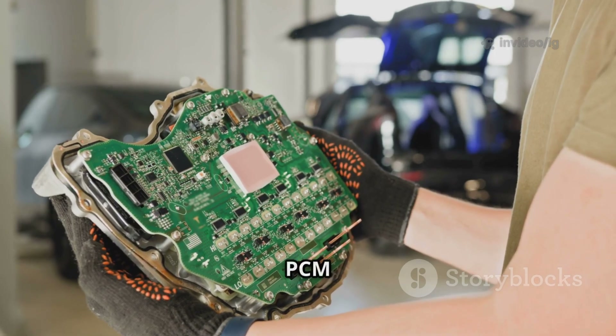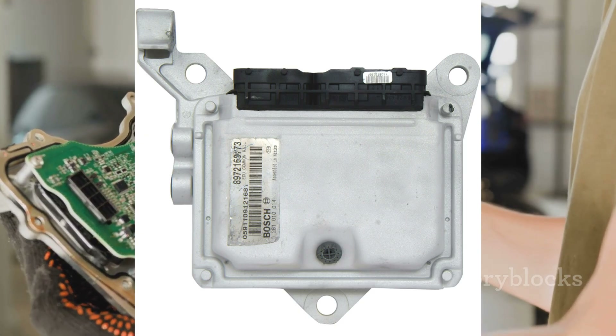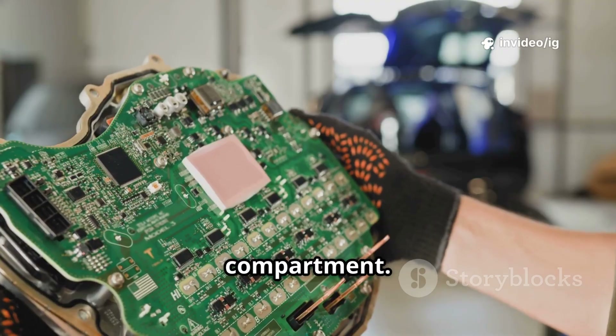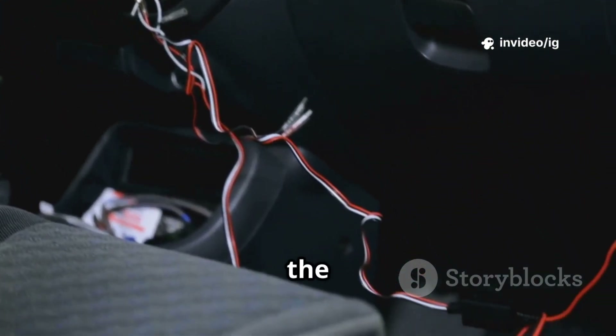Next, the powertrain control module (PCM) or engine control module (ECM). Location: usually mounted on the firewall, under the dashboard, or in the engine compartment. Function: it controls engine functions, and if it doesn't receive power, the engine won't run.